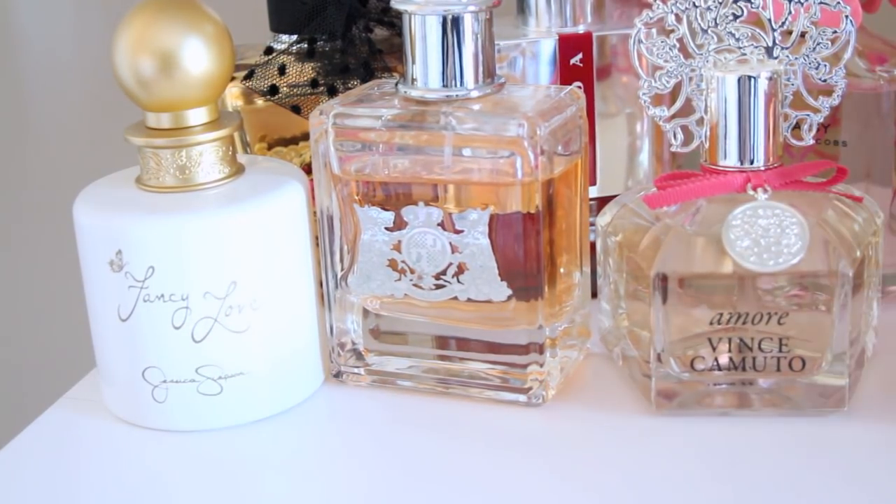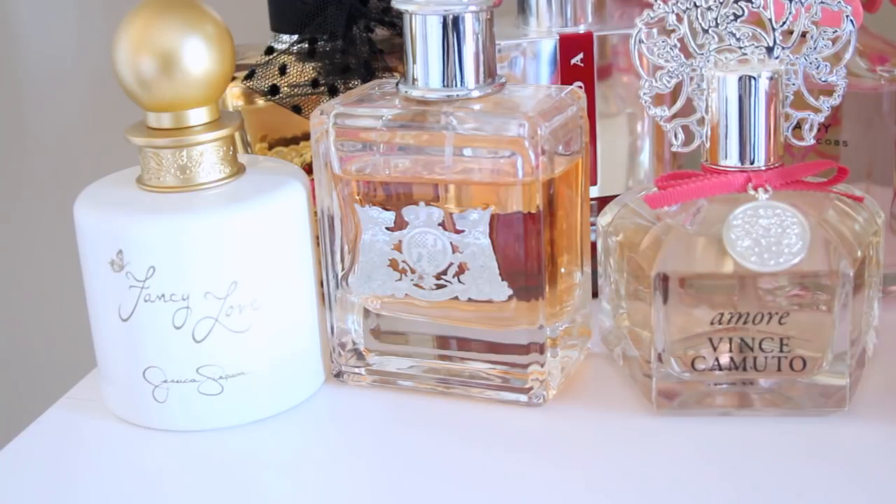This next bottle is what I would probably refer to as my signature scent — it's the original Juicy Couture fragrance. I have been wearing this perfume since 2007 or early 2008. This is actually my second bottle, and to this day, if my mom smells this in the mall or a boutique, she thinks of me. I use this more for special occasions — going out to a party, dinner, or something fancy — and I like to wear it more in the fall and wintertime.